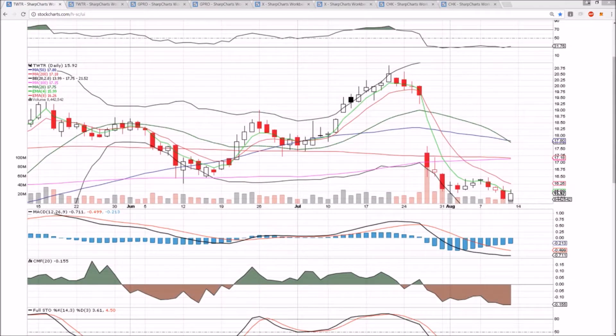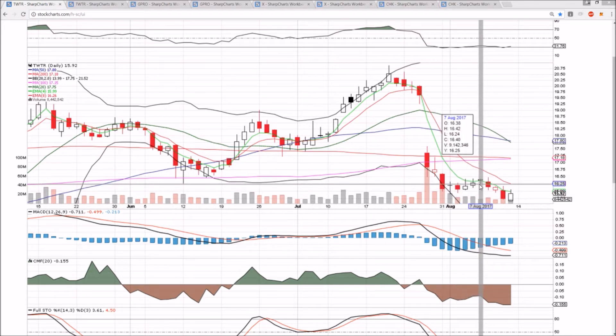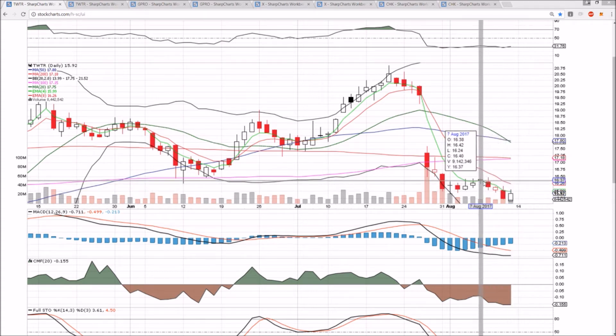Hello everyone, checking in on Twitter, GoPro, X, and CHK on the daily and weekly time frames. The Twitter bulls formed a bullish reversal candlestick, still rejecting from exponential resistance. This isn't improving much, but it's a start for the bulls. At this point, we're going to have to break 16.48 — the high of the last bounce attempt — in order to prove anything. We may see a strong start to next week, or we'll reject again, pull back, form a higher low, and then look to break 16.42.